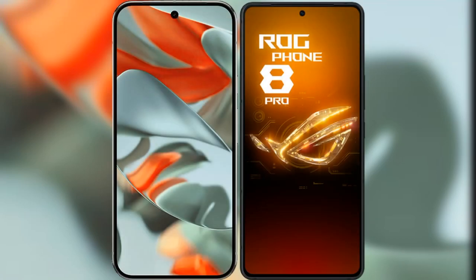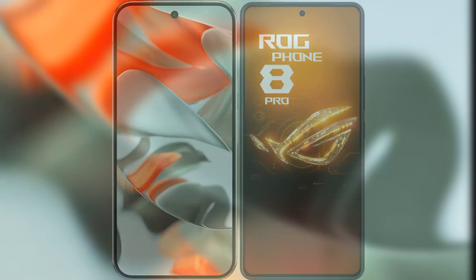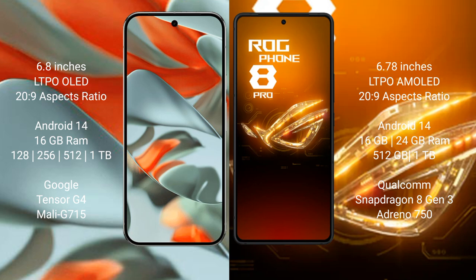I will compare the new Google Pixel 9 Pro XL with Asus ROG Phone 8 Pro. Google Pixel 9 Pro XL features a 6.8-inch LTPO OLED display. Asus ROG Phone 8 Pro features a 6.78-inch LTPO OLED display.